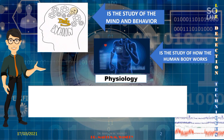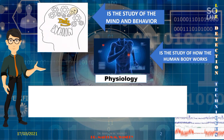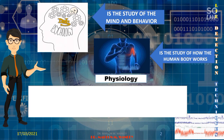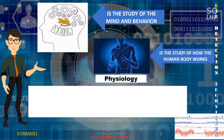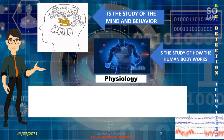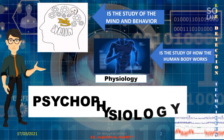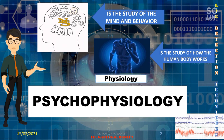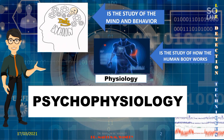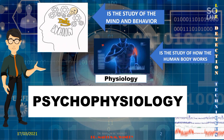When these two — psychology and physiology — are combined, given their interrelationship between mind and behavior and the way in which the mind and body interact, it turns into psychophysiology. Let us talk more about psychophysiology.